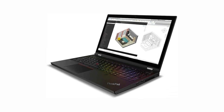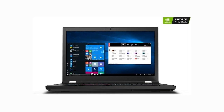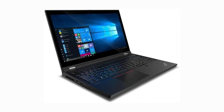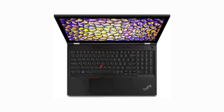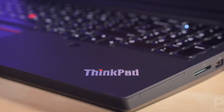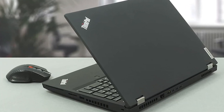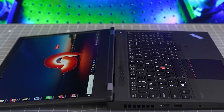The 15.6-inch FHD display delivers bright, crisp visuals with 500 nits brightness, making it easier to work for extended periods without eye strain. The display's color accuracy is crucial for precisely reviewing material textures and lighting effects in architectural visualizations. Additional features like a backlit keyboard and fingerprint reader not only enhance usability and security, but also add an extra layer of functionality that can significantly improve a professional's workflow. The ThinkPad P15 Gen 2 combines performance, durability, and thoughtful design to meet the rigorous demands of today's architects.